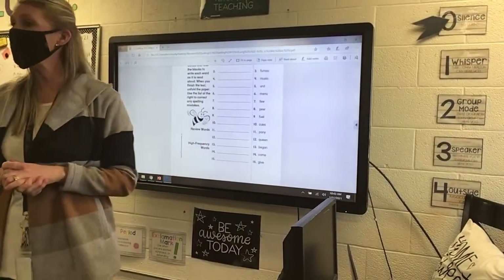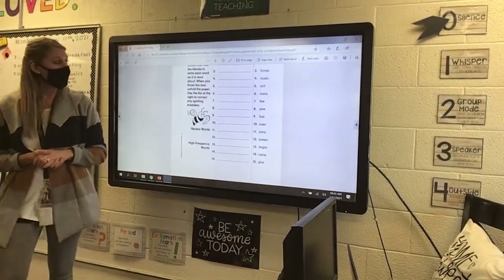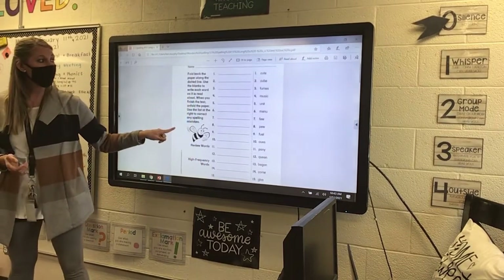All right, second graders, we're going to learn our newest spelling words for this week. For this week, we have 10 new basic words.